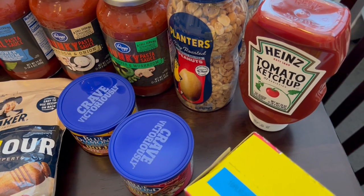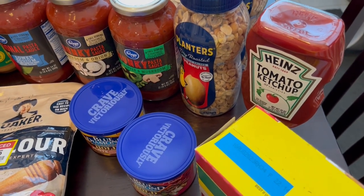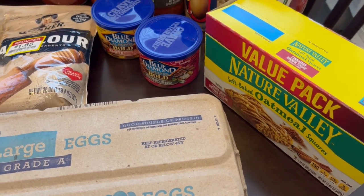I grabbed him some ketchup — that was also on sale, 20 ounces for $1.99. And then I got my toddler these soft baked oatmeal squares. He really likes these a lot.